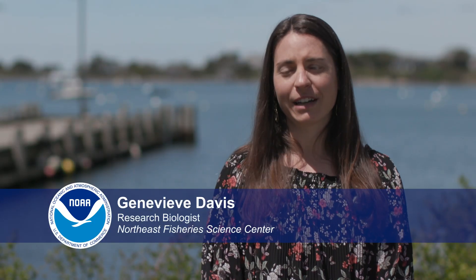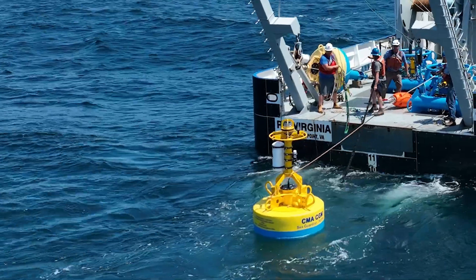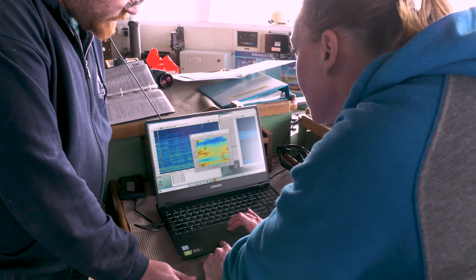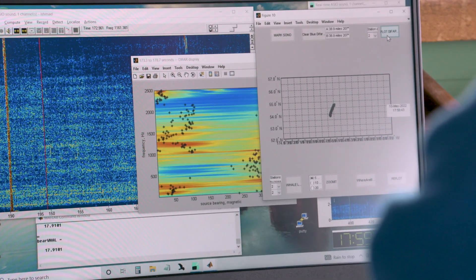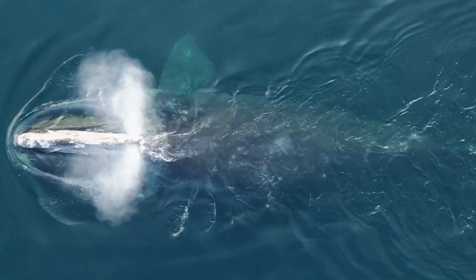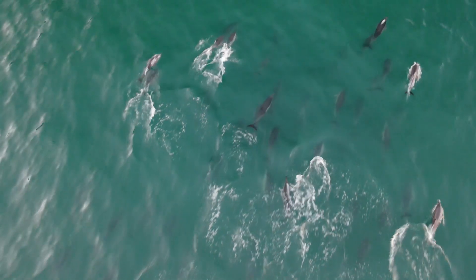Passive acoustic research is where we use sound to study the ocean. We put recorders out into the ocean, get that data back, and look to see what species are present. Passive acoustic monitoring allows us to learn when and where marine life is found in the ocean. It's one of the many tools NOAA Fisheries uses to track North Atlantic right whales and other marine mammals so that we can learn about and protect them.